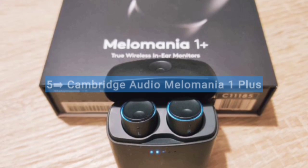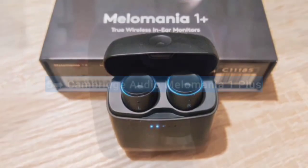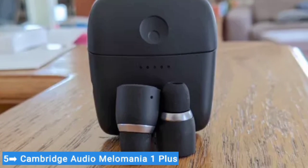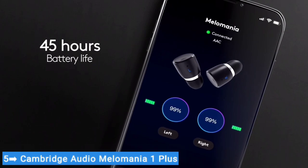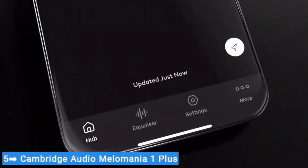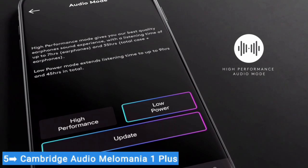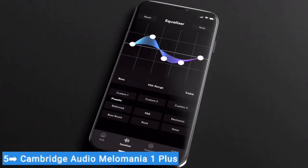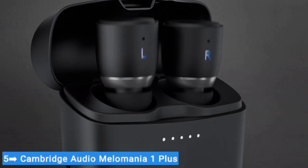Number five: Cambridge Audio Melomania One Plus. The first thing we noticed when reviewing the Cambridge Audio Melomania One Plus earbuds is that they have exceptional battery life. You get a total of 45 hours with the charging case and nine hours from the earbuds on their own, and we found they delivered on those bold numbers. But there's a lot more to love, including outstanding audio performance and an app that we found genuinely useful and easy to control during our testing.